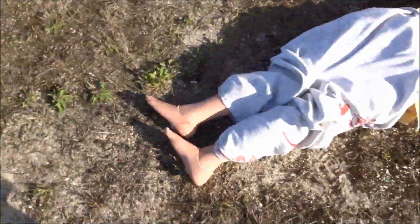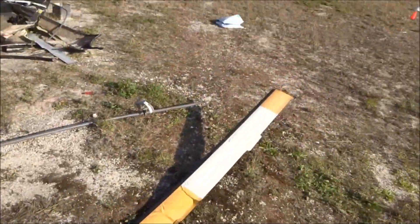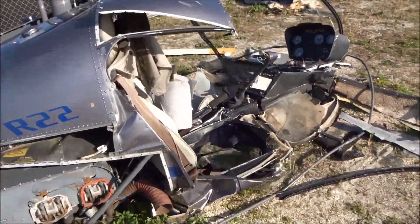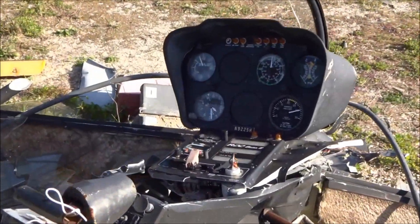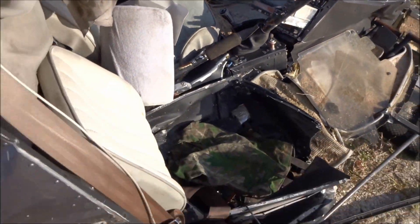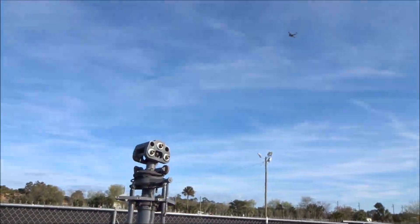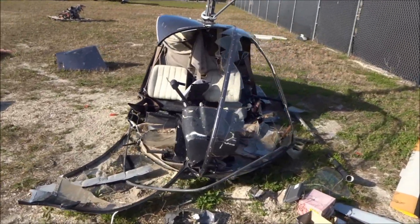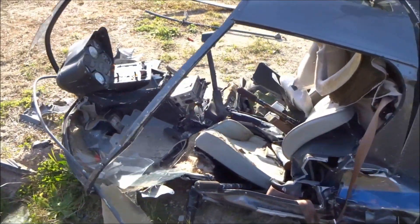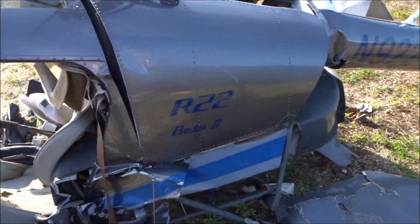A Robinson R-22 helicopter is our next display with a fake body there — a little bit disturbing. Unfortunately, this incident had two fatalities due to a late auto-rotation recovery. It looks like this was basically a training flight that did not go well. I'm not a helicopter pilot, but auto-rotation is basically when the engine is not powering the rotor and the pilot has to land the aircraft safely through a series of maneuvers. This just looks like what happens when that is not done successfully — they impacted the ground really hard.